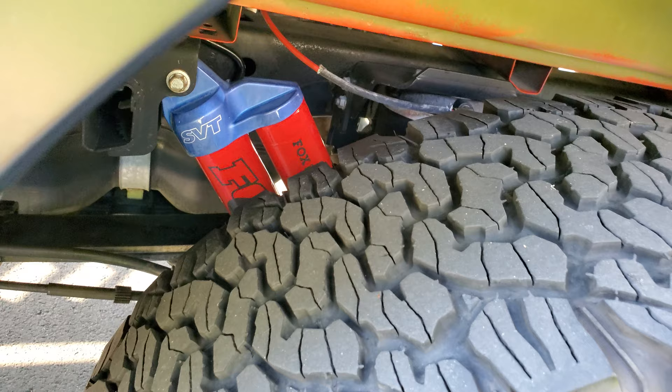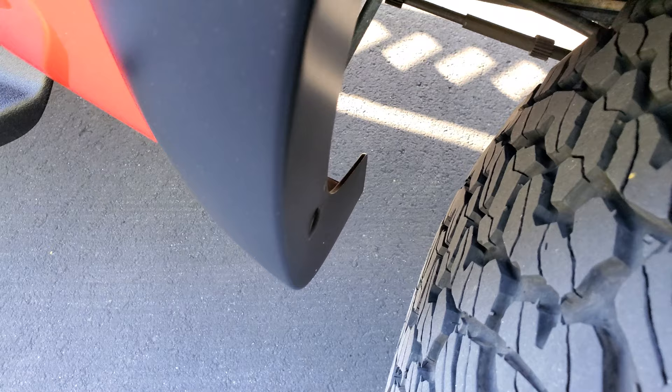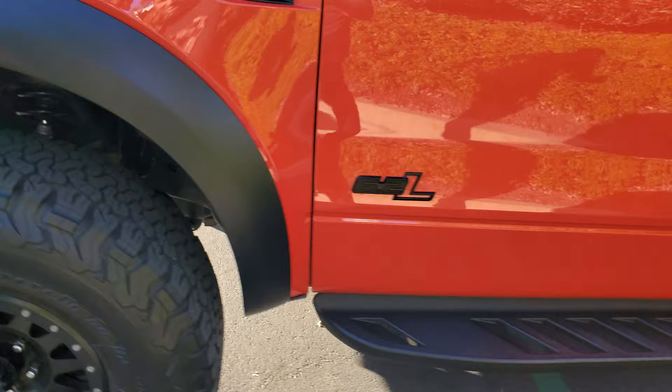It even had the shocks powder coated to match the truck. But if you look in here — all this stuff gets sandblasted when you off-road. Nothing. This gets sandblasted — nothing. It's just in perfect condition.